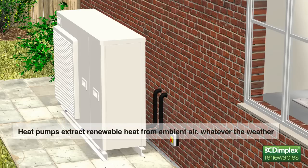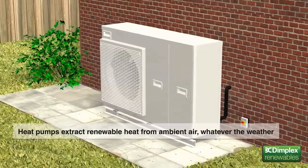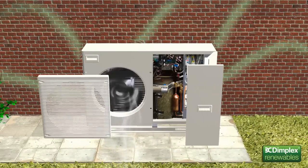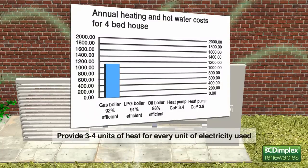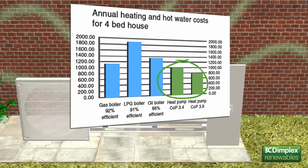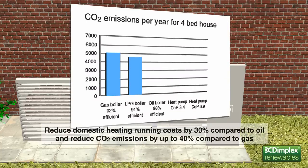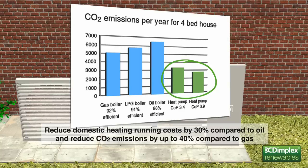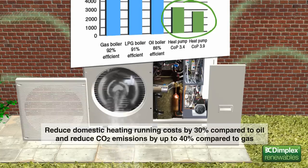Heat pumps quietly and efficiently extract renewable heat from the ambient air, whatever the weather, to produce hot water for the home's heating system. By extracting useful heat from the ambient air, Dimplex air source heat pumps can provide 3–4 units of heat for every unit of electricity used to run the heat pump. This means they can reduce domestic heating running costs by around 30% compared to an existing oil system, and reduce CO2 emissions by up to 40% compared to gas in a new-build property.